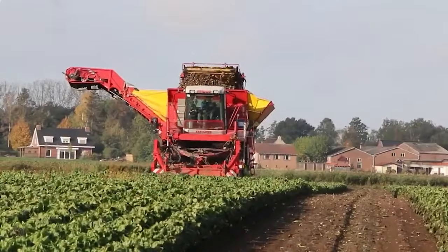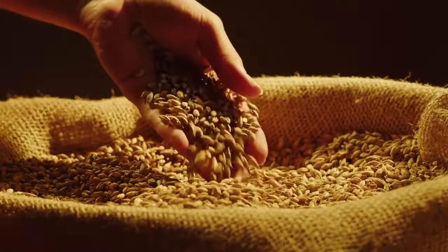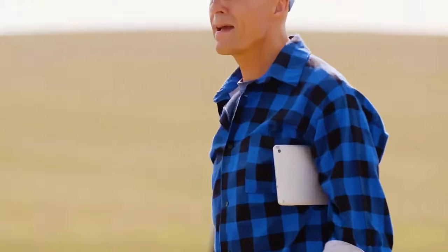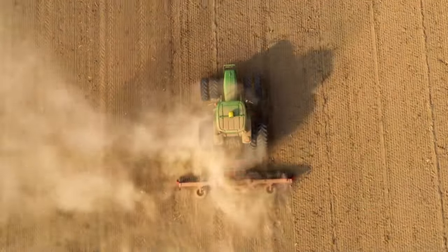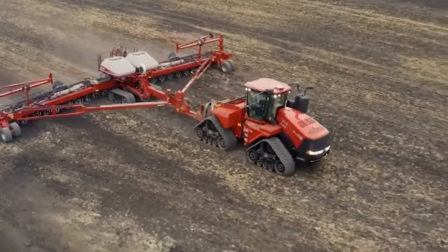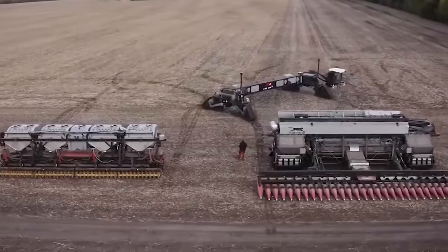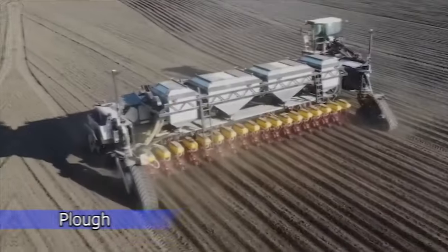Extraordinary agricultural technology has altered and boosted both output and product quality. Farmers who work hard with traditional and ancient agricultural instruments today are wasting their health and time. A tractor that was once considered a technological marvel in agriculture is now out of date. Modern farm machinery has transformed the agricultural industry for the better, and we are going to discuss some of those modern marvels right here.